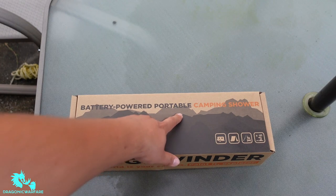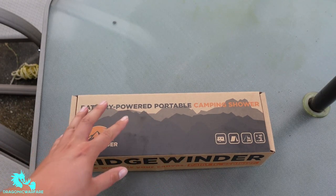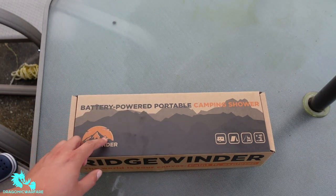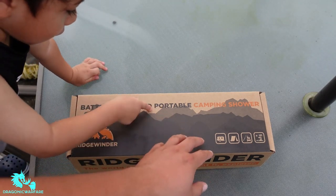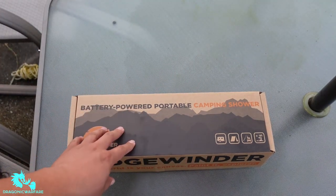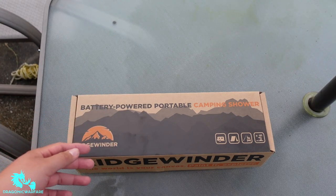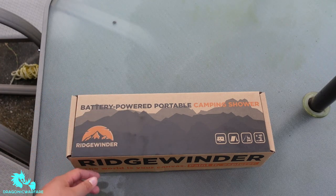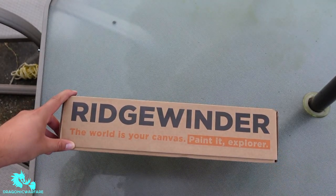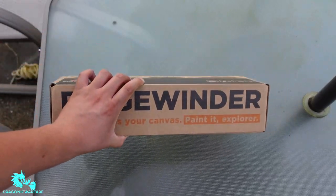It's a battery-powered portable camping shower. Rich Winder is the company — very cool. This is not paid; I bought this with my own money since I'm starting to do a lot more camping. It's meant for camping and the beach. I'm mainly going to use it for the beach when I need to wash sand off my feet or when I go camping to shower. Rich Winder says 'The world is your canvas — paint it, explore it.'